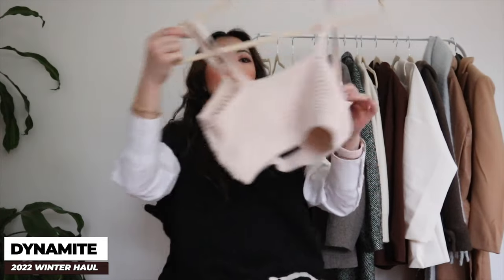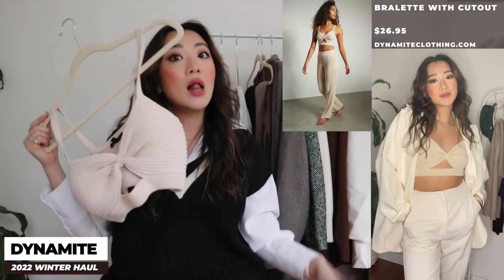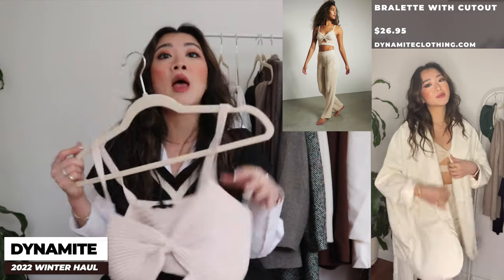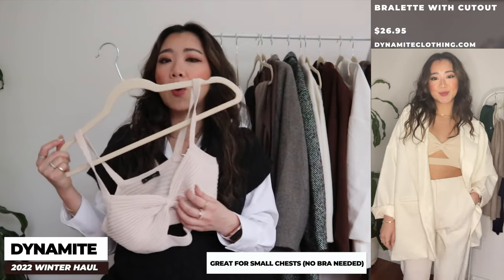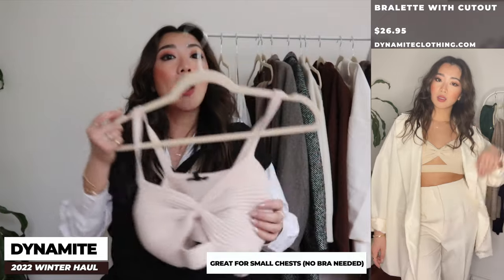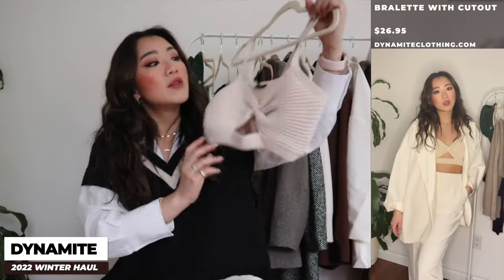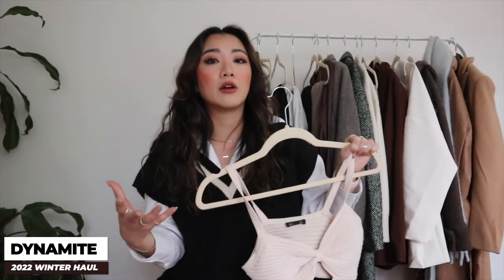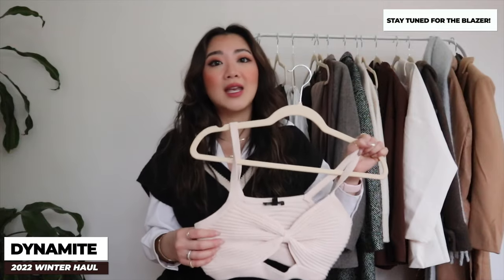Starting from lightest to heaviest, the first item is this bralette. It actually comes with a matching set of pants but I didn't get those. This bralette alone is so nice and comfortable — even without a bra underneath it holds and shows off my chest pretty well. It's great for loungewear and it's fairly neutral so it goes with a lot of things, including a blazer I'll show you later.